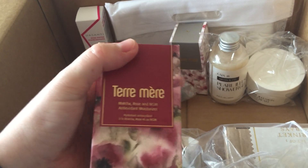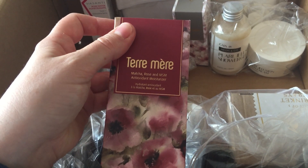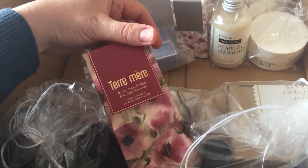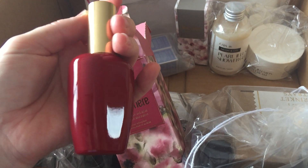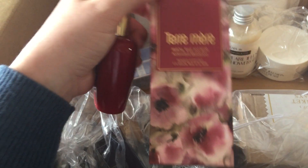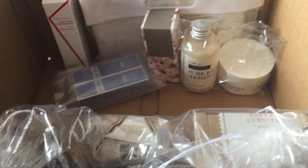And then I got this — I'm not sure how you pronounce it, Terry Mare? I don't think that's right but anyway. Lovely packaging. Matcha Rose and MSM — not sure what that is — anti-oxidant moisturizer. It's a beautiful bottle. So yeah, looking forward to using that. I think it's like a 50ml, but I can't see the size right now.